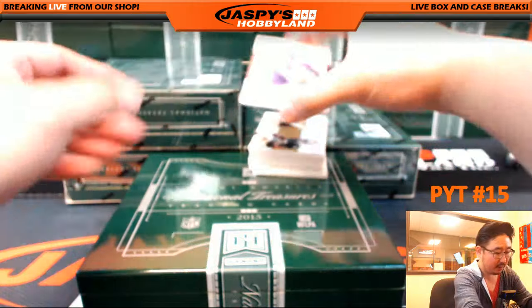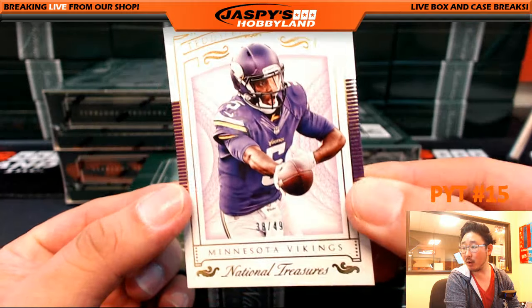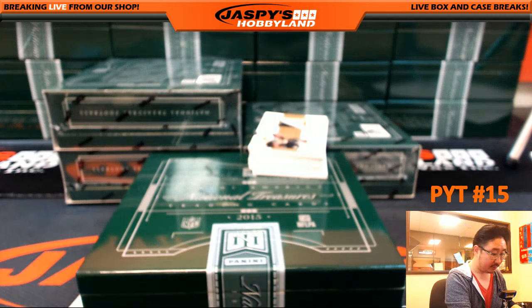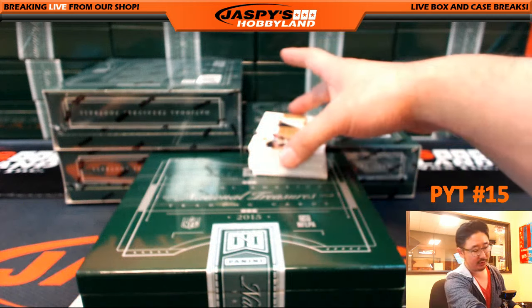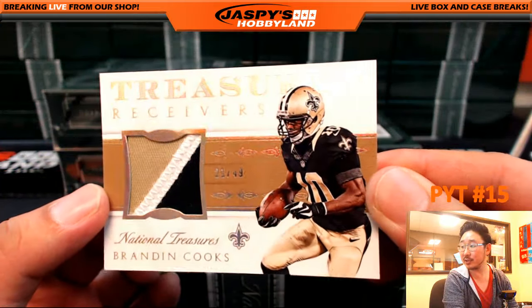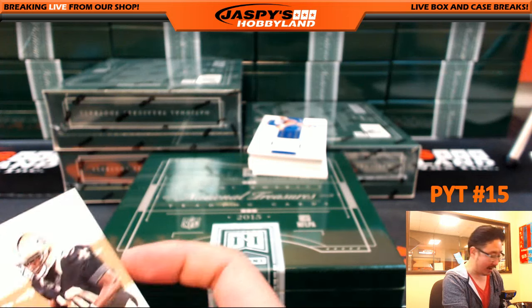38 out of 49, Teddy Bridgewater, going out to the Vikings — that would be Joey. Treasured Receivers, three color patch, 21 out of 49, Brandon Cooks — nice one for the Saints, going out to Brad Edler.